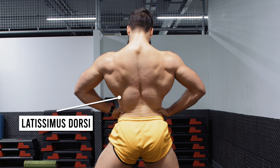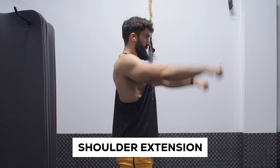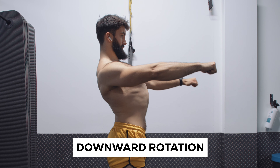The lats or latissimus dorsi and teres major are predominantly responsible for shoulder extension and adduction. The lower and middle traps are responsible for adduction of the scapula and upward rotation. Meanwhile, the rhomboids also contribute to adduction of the scapula, but instead contribute to downward rotation of the scapula.